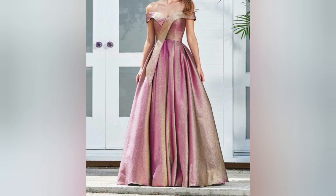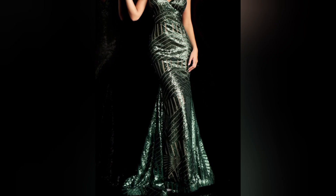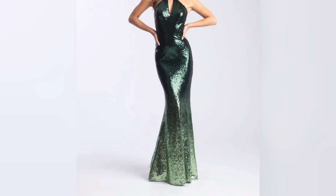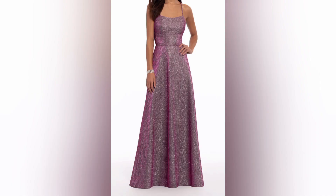For those who prefer a more subtle approach to sparkle, sheer dresses with intricate embellishments are the way to go. We will guide you through the art of wearing sheer dresses that strike the perfect balance between elegance and allure.